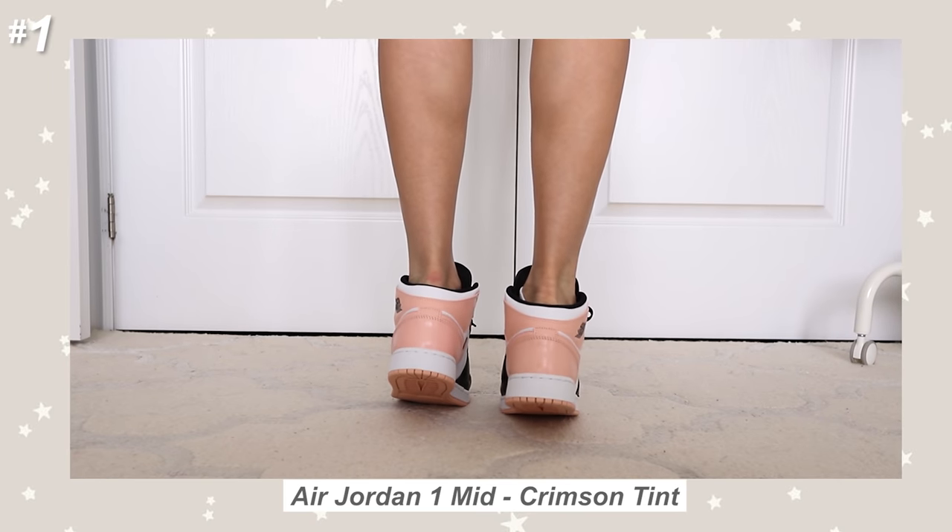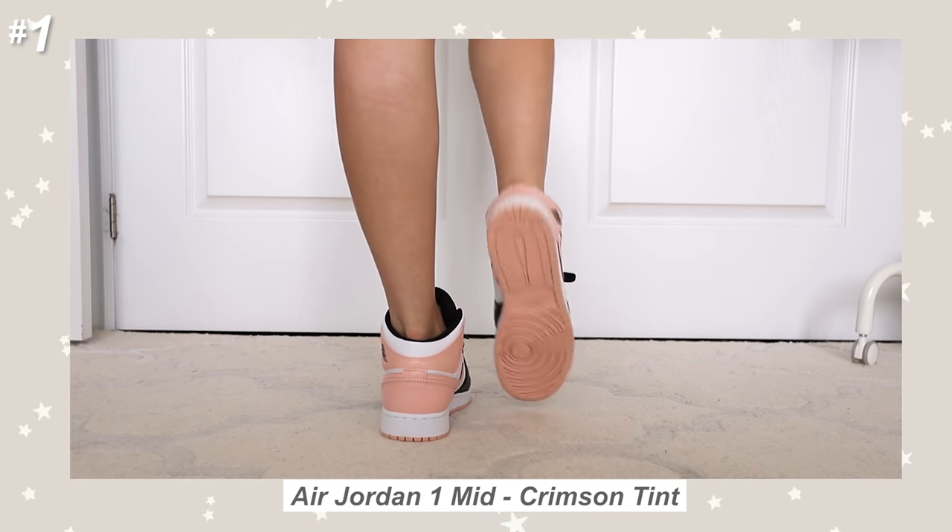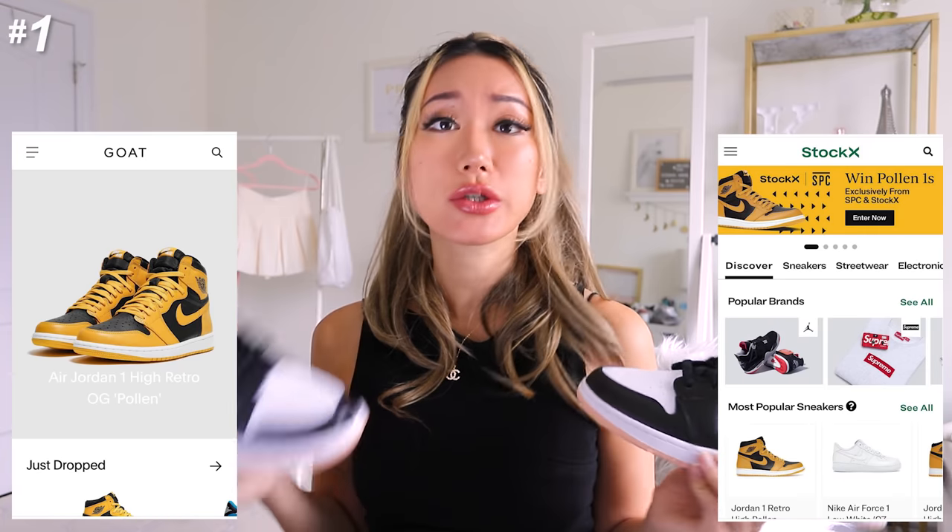The only downside is that they only had one in stock in that store and it was a men's 8.5, which is like a women's 11 or something — too big for me. So I didn't end up getting it at the store, but to my knowledge it sold out like 10 minutes after I left. You can always get them online on either GOAT or StockX, but just be prepared to pay like double or almost triple the retail price. The one I got was actually a US 6 youth, but somehow this fits like a women's 7.5.